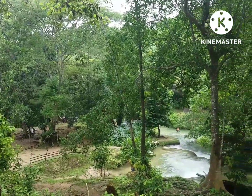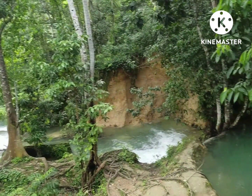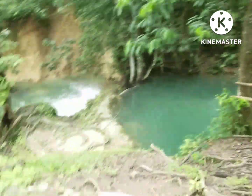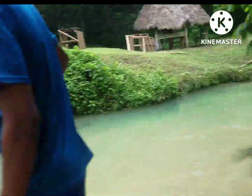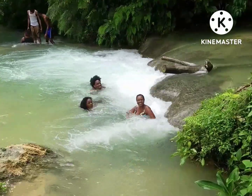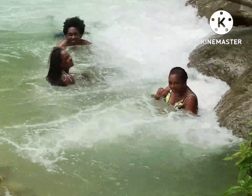They have different levels. That rock right there — that's the mineral part of it. That's a mineral rock that they take off and give you a bath with. The deepest level is 22 feet deep, and they have a rope that you can swing from.